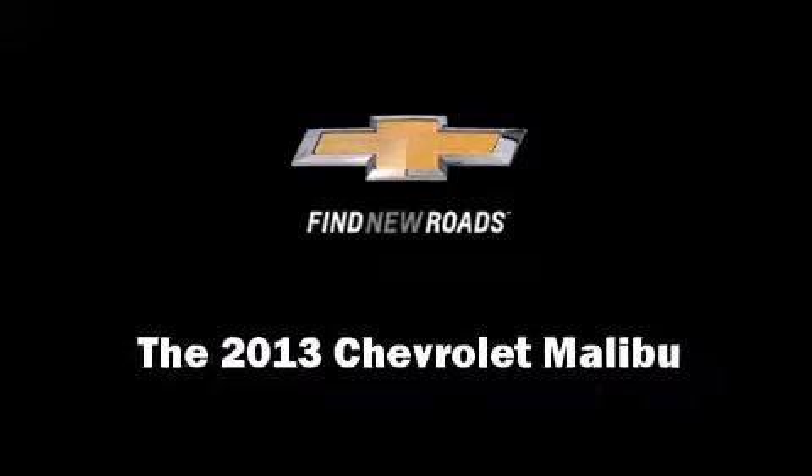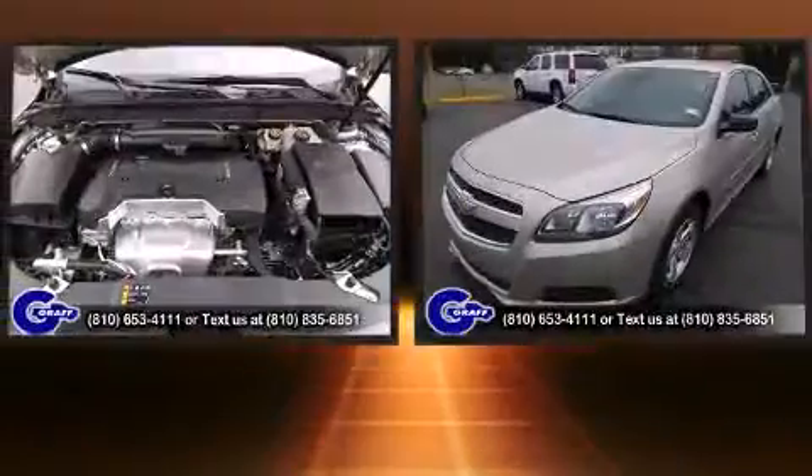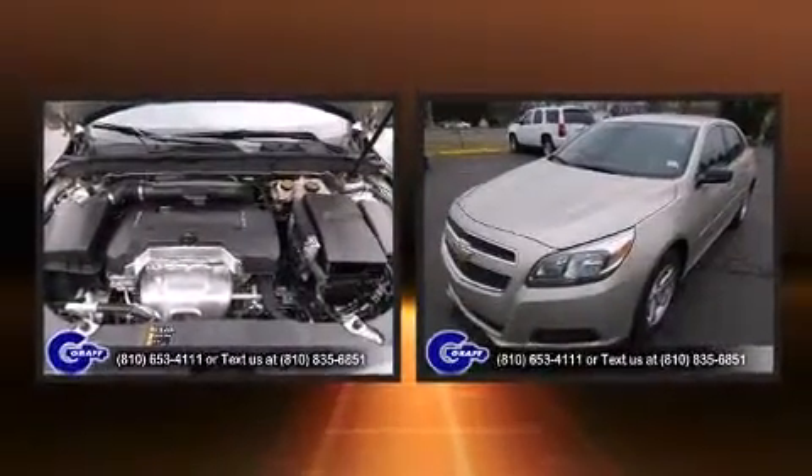Discerning drivers will appreciate the 2013 Chevrolet Malibu. This four-door, five-passenger sedan stands out among competitors in its class.